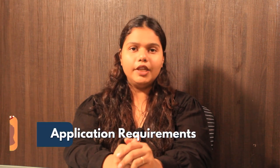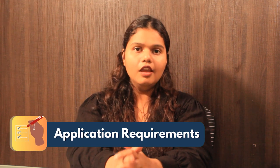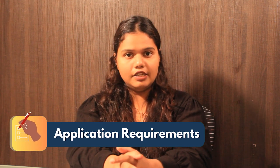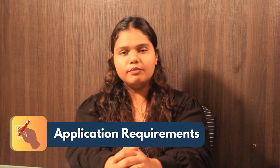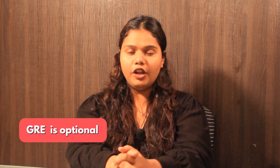Now let's talk about the application requirements. The student needs to score an overall GPA of 3 in their bachelor's degree, along with official transcripts of their bachelor's degree, SOP, LOR, and resume. Talking about the test scores, GRE is optional for the program. For English proficiency, an IELTS score of 6.5 and a TOEFL score of 80 is good to go.